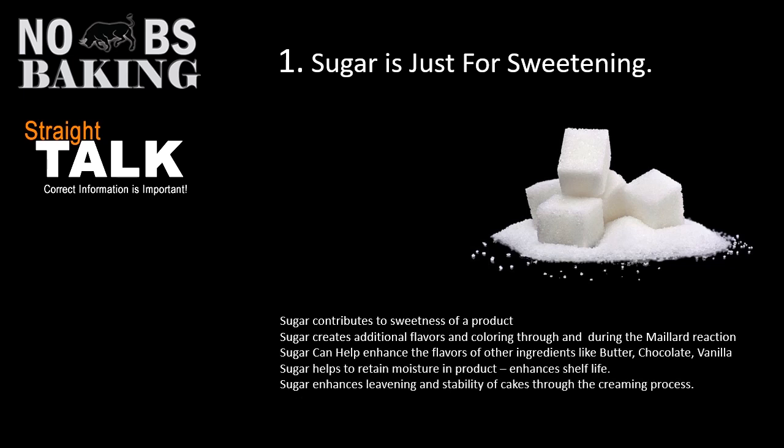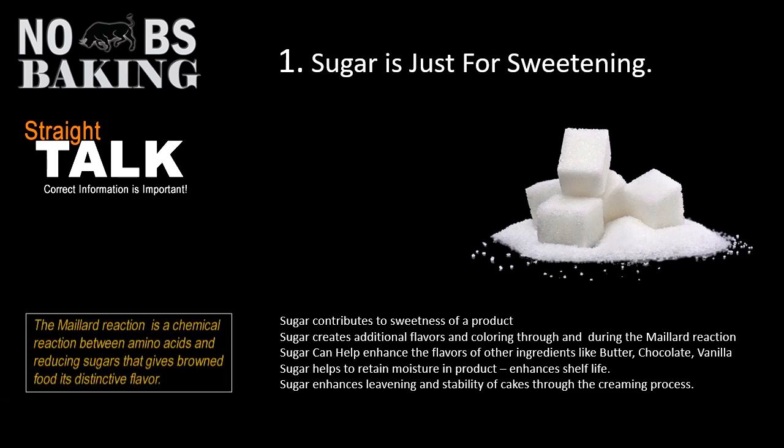Whether it's extending shelf life by making a higher sugar content, or using honey to give you that good eating quality for longer periods of time, or just adding a little bit of sugar to help with the Maillard reaction or the coloring of the crust in the oven — sugar has a number of different functions depending on the product and your intentions for using it.